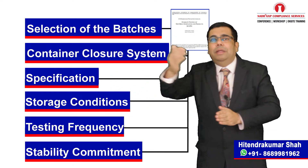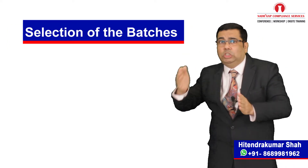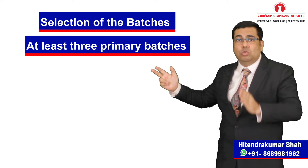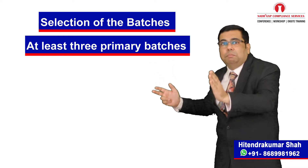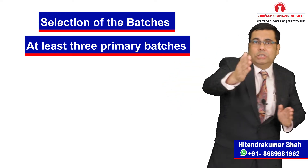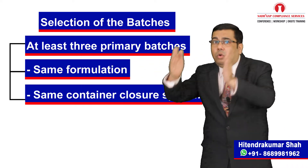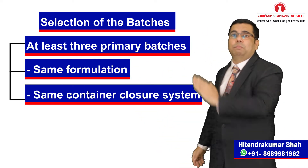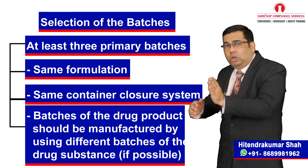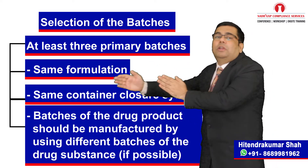It is mandatory that data from stability studies should be provided on at least 3 primary batches of the drug product, so 3 batches should be selected for stability study. These batches should be of the same formulation and packaged in the same container closure system as proposed for marketing. Where possible, batches of the drug products should be manufactured by using different batches of the drug substance.